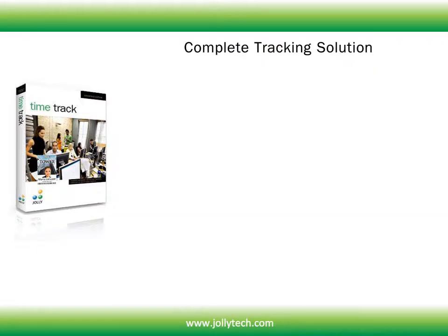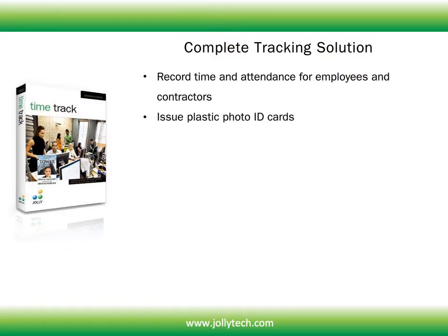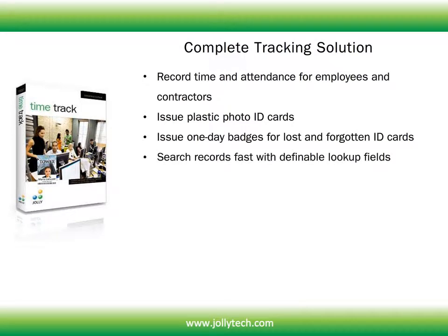TimeTrack is the complete tracking solution. With TimeTrack you can record time and attendance for employees and contractors, issue plastic photo ID cards, issue one-day badges for lost and forgotten ID cards, and search records fast with definable lookup fields.